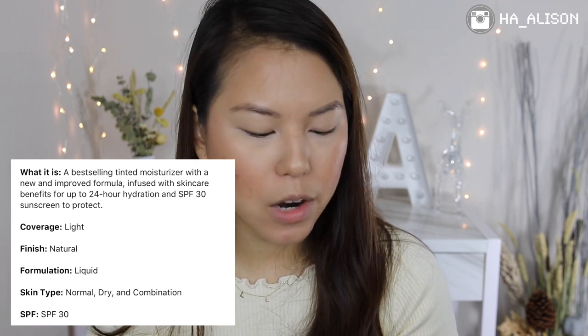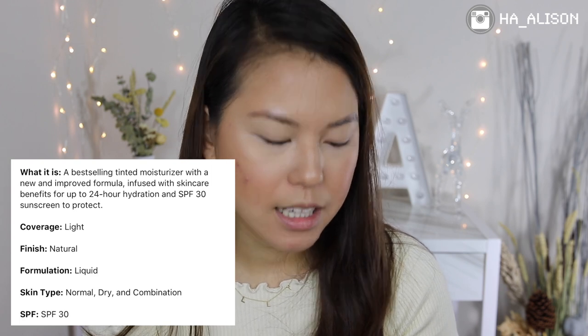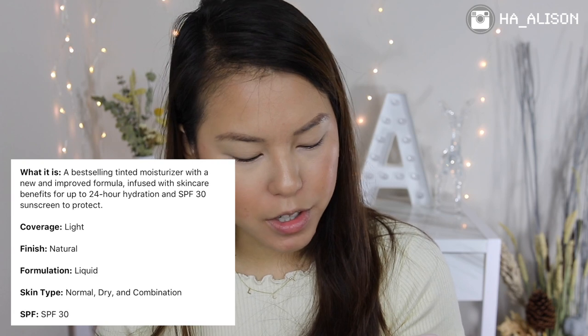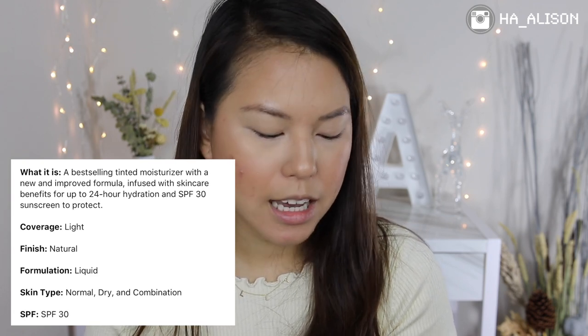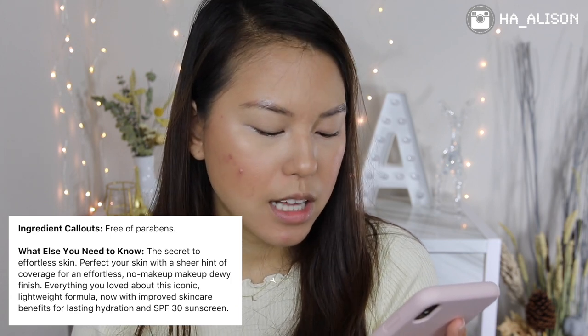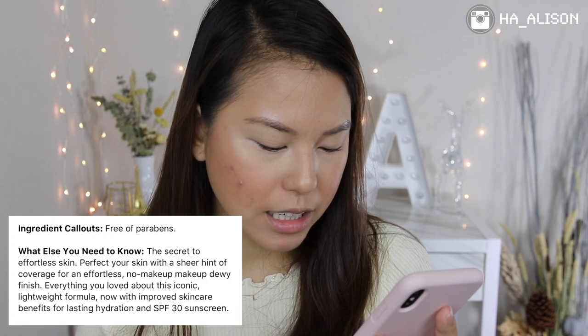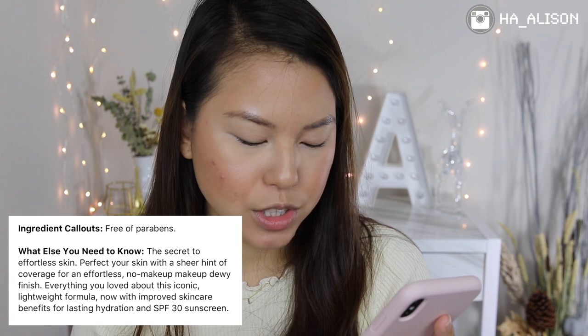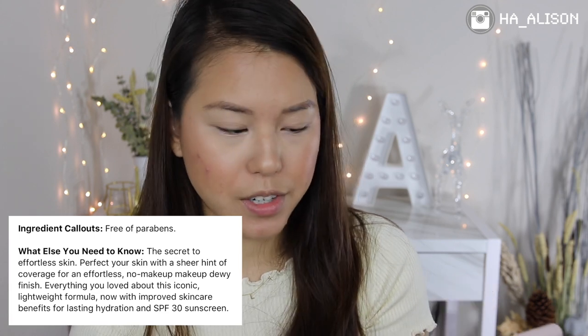This is a best-selling tinted moisturizer with a new and improved formula infused with skincare benefits — up to 24 hours hydration and SPF 30 sunscreen. It's a light coverage, natural finish liquid formula suited for normal, dry, and combination skin. It promises an effortless no-makeup makeup dewy finish with improved skincare benefits for lasting hydration.